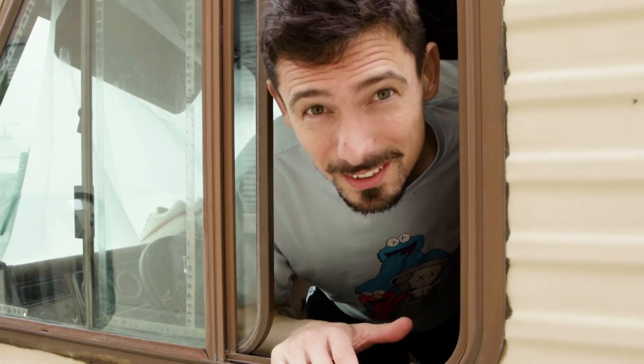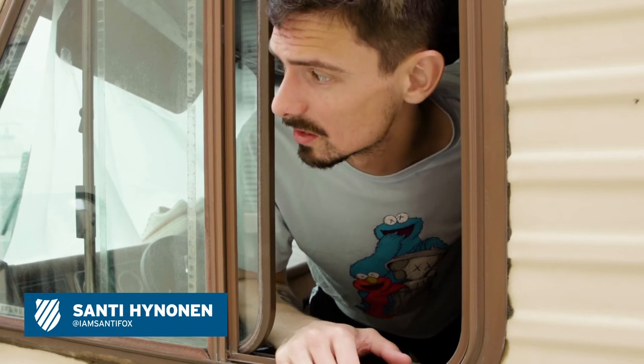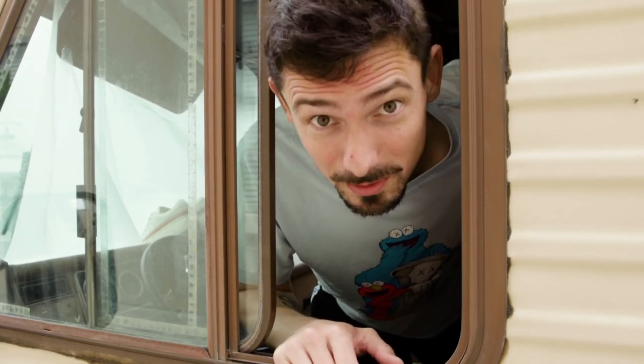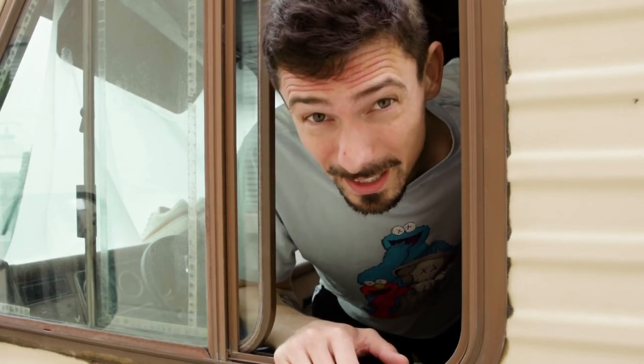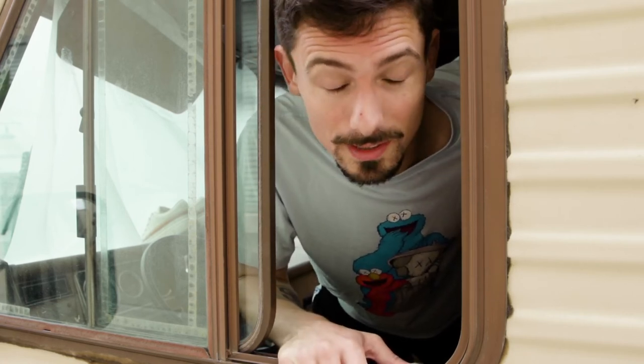Welcome to the Sony lot. I'm Santi, your host today — well, they never let me be the host. I'm the photographer for today. We're shooting Breaking Bad at the Sony lot with the RV. We're cooking and cleaning and all these things. Welcome.